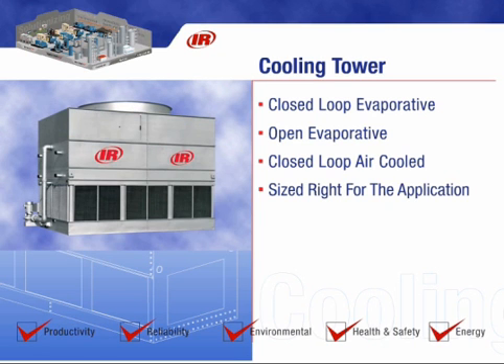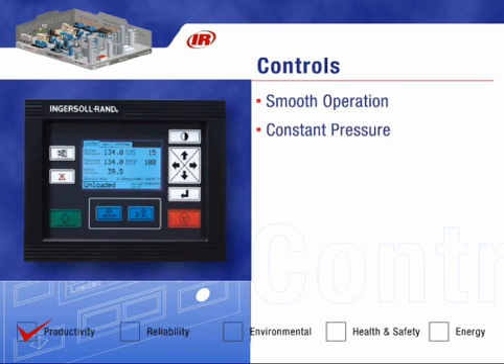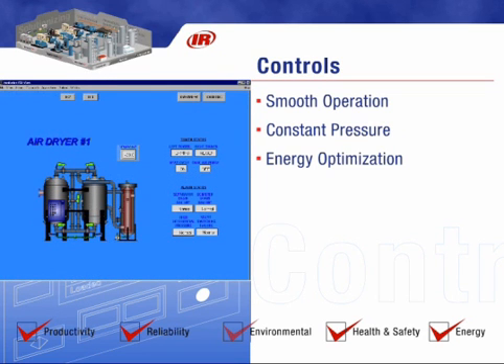A state-of-the-art CMC compressor controller provides smooth operation of centrifugal compressors. Advanced control algorithms allow the compressor to maintain constant pressure through system demand swings and automatically adjust control to varying ambient conditions, allowing for reliable, stable, efficient compressed air supply.